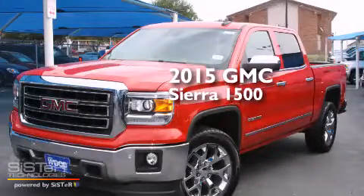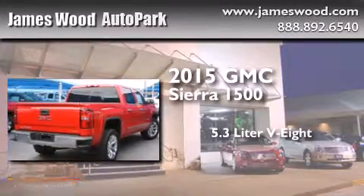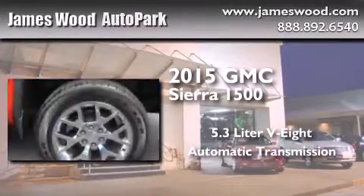This is a brand new 2015 GMC Sierra 1500. It features a 5.3 liter 8-cylinder engine and an automatic transmission.